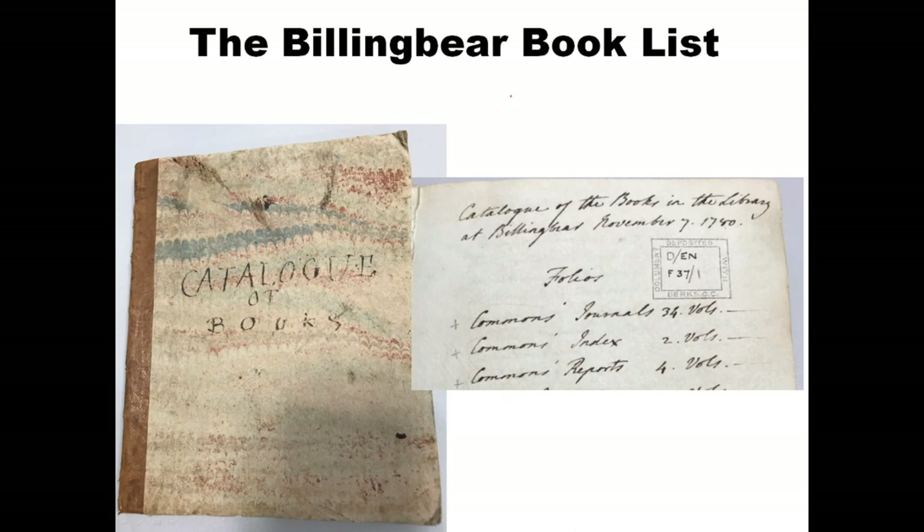Hello and welcome to the NevilleResearch.com video. Today is a great day because we're going to talk about the Billing Bear book list — one of the most important discoveries ever made in Shakespeare authorship research. It's pretty strong evidence that Henry Neville did write the works of Shakespeare. It's very strong evidence and I'm not going to play it down, because I think it's literally the smoking gun proof when combined with all the other evidence.